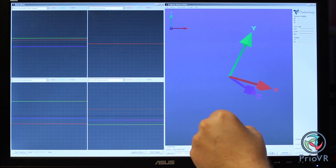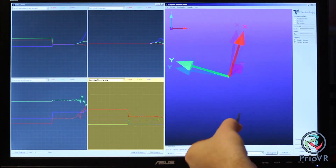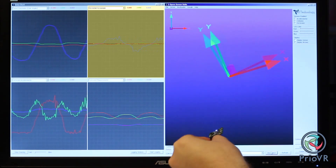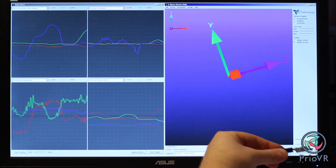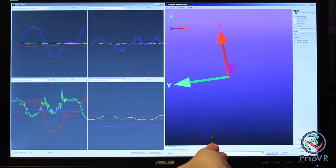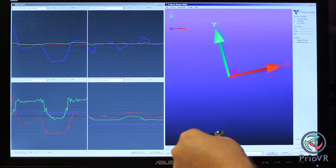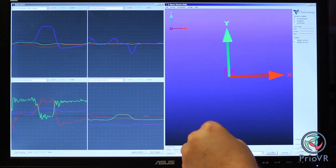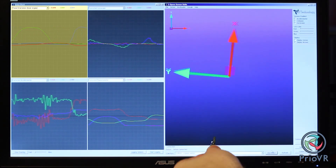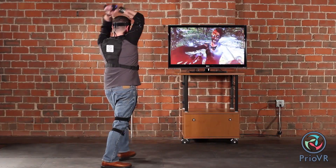Each sensor consists of three high performance sensing elements: a three axis magnetometer, a three axis accelerometer, and a three axis gyroscope. These sensors are coupled with a high performance 32-bit processor that takes data from the component sensors and applies advanced calibration and sensor fusion algorithms to produce a single, accurate, drift-free orientation output that corresponds to the user's motion, one to one, in real time.